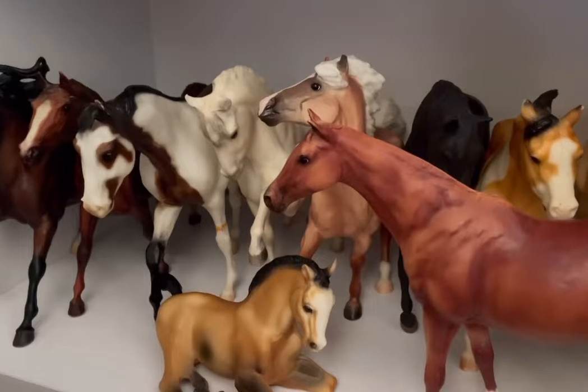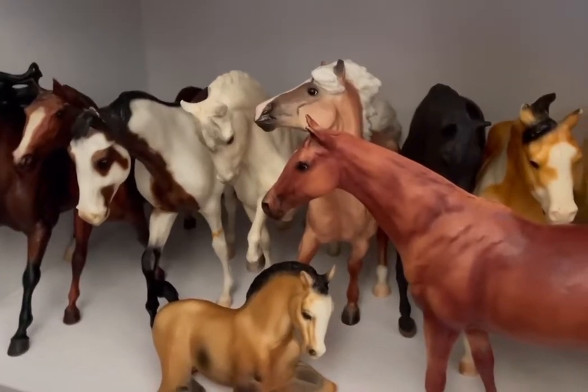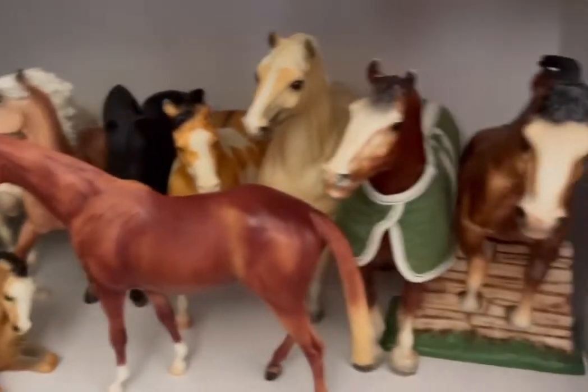As for the last two shelves, I will be skimming over them as they are mostly vintages and I do not know their names.